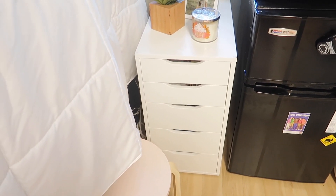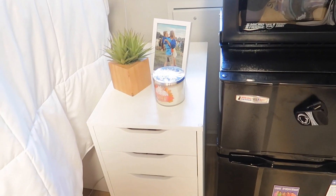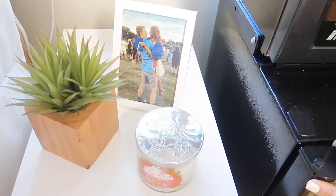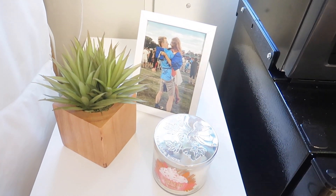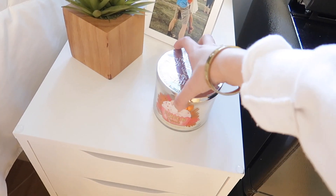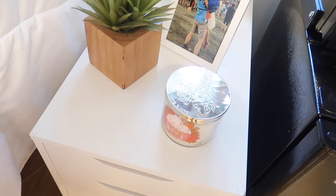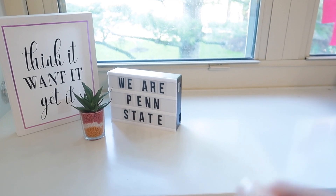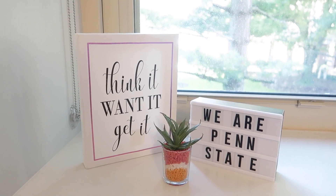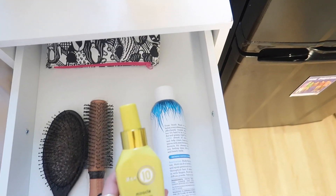Over here I have my Alex drawers — it's a smaller version but I am obsessed with them. I think this was the best thing to invest in. On top I have a picture of Jacob and me from my graduation. I have a succulent from Target, and a Bath & Body Works fall candle — though our smoke detectors are super sensitive so I actually can't light it, which is really sad. I have a 'We Are Penn State' sign that used to change colors but it died, and another little mini succulent from Target.